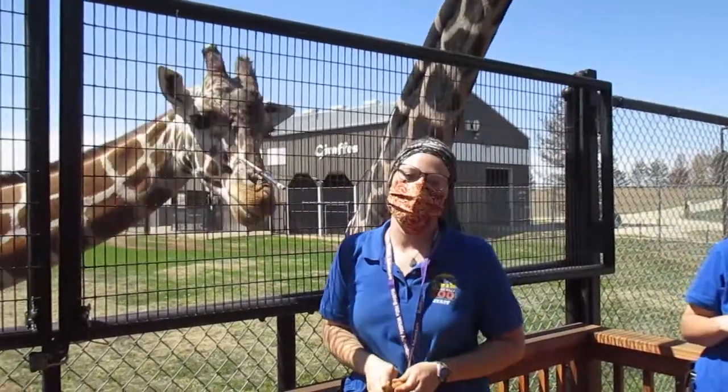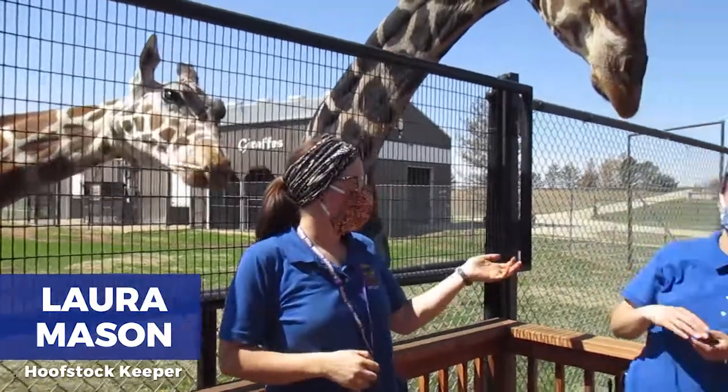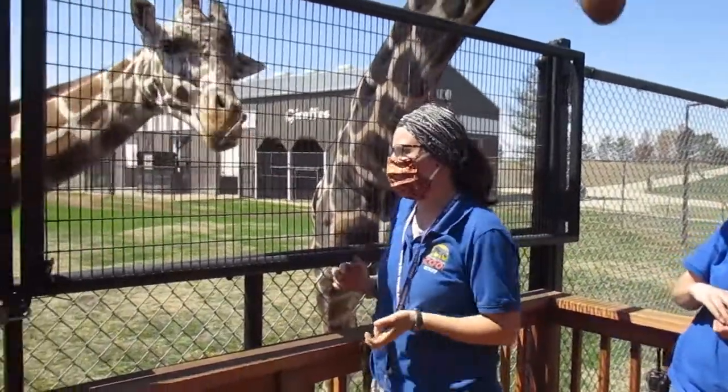Welcome to Bringing the Zoo to You here at Rolling Hills Zoo. My name is Laura. I am one of the host pack keepers here, and helping me today is Amanda, one of our relief keepers. She's going to help distract BT a little bit, and we're going to do some painting with Zuri.